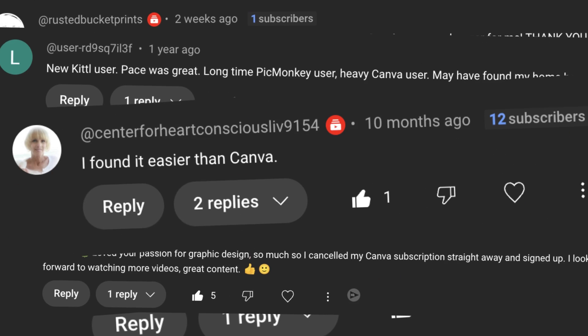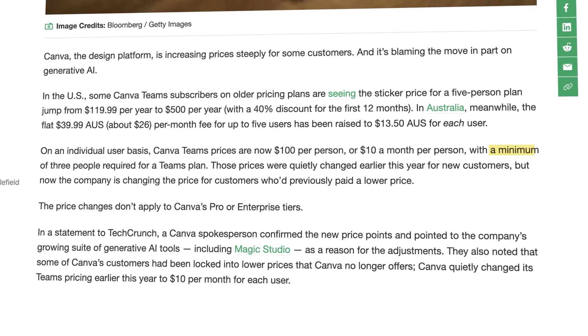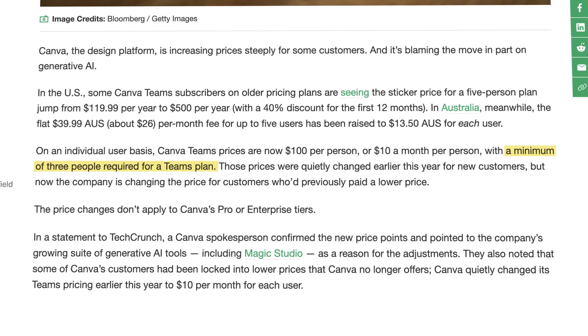Is this truly the best design alternative to Canva? There's a lot of talk about Canva right now since they are raising their pricing — maybe they already did depending on when you're watching this video. I know it's mainly for their teams accounts, but that is affecting a ton of small businesses as well as those of you that like to collaborate and have multiple people involved in your process. You have to have a minimum of three people on your Canva team to even be considered a teams account, where it used to be two.